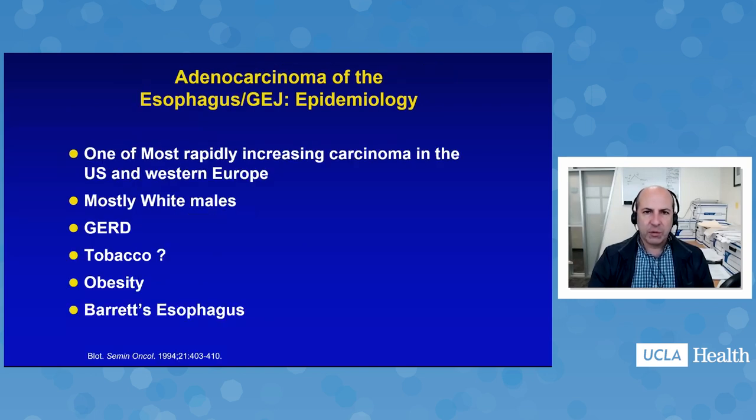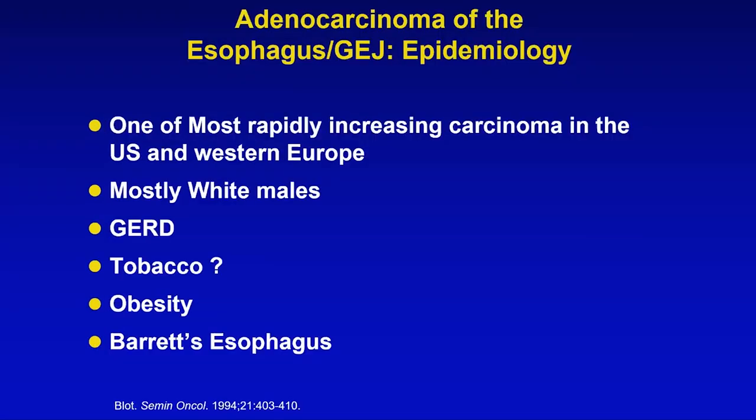Much more common in the Western world — and with certainly increasing incidence — is adenocarcinoma. This is a very different histological subtype and a very different biologically behaving disease. It is predominantly driven by features like gastroesophageal reflux disease, dysplasia, Barrett's esophagus, and perhaps an indirect linkage to obesity. It has a much different demographic in that it's much more common in Caucasians, whereas squamous cell carcinoma is more common in minority populations.